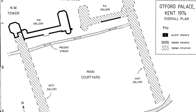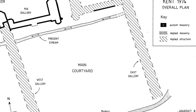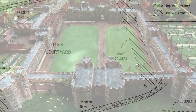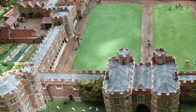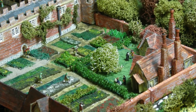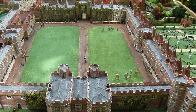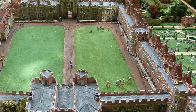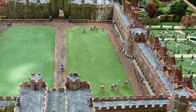Flanking each of these towers and running in a southerly direction were two more galleries — one on the west side of the palace and one on the east. The eastern gallery overlooked the kitchen garden, beyond which stood the domestic offices of the palace. On the opposite side, in the west range, there was another gallery with 21 adjoining chambers at ground floor level, used to house the archbishop's extensive household.